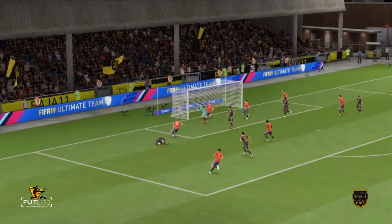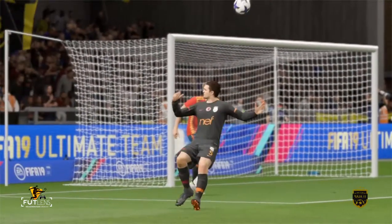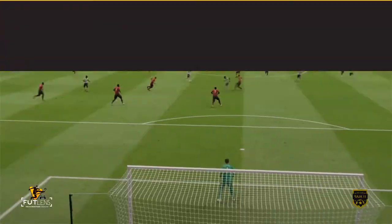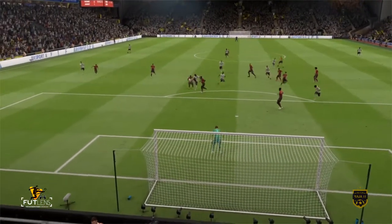You need to see the replay to understand the technique here. That is a fantastic bicycle kick. I'm not surprised in a way that this player, this special player, can achieve that kind of finish because he's so talented. He's the most venomous of finishes. One for the scrapbook, this — he won't score many better.